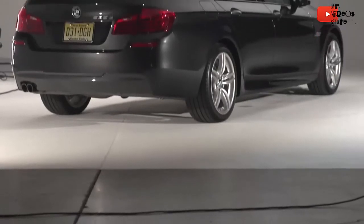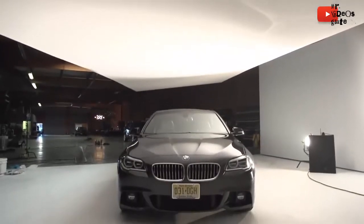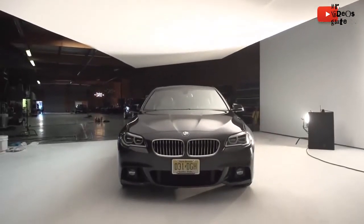It's the BMW 535D — it's all the car you'd ever need. Over 400 foot-pounds of torque in a large, spacious, some might say very attractive, four-door sedan. What more could you possibly want?